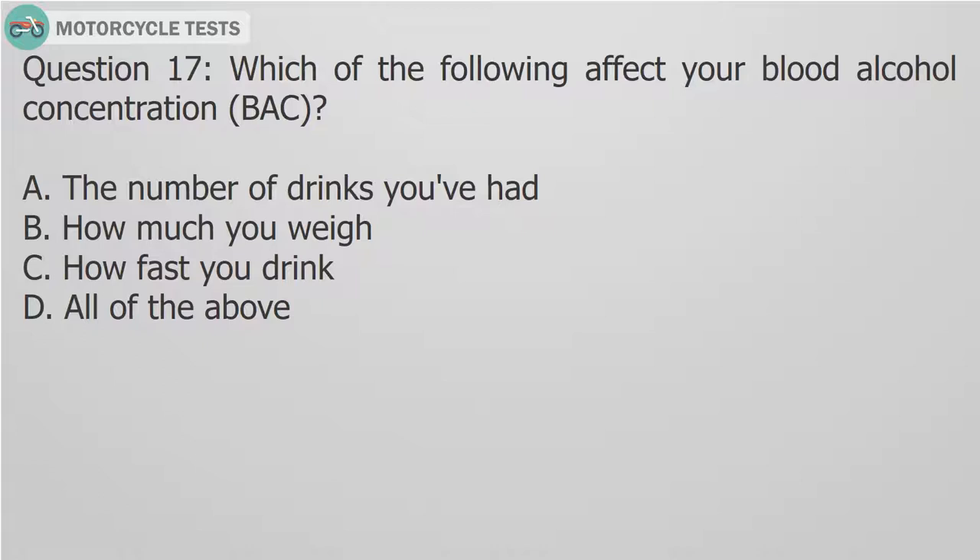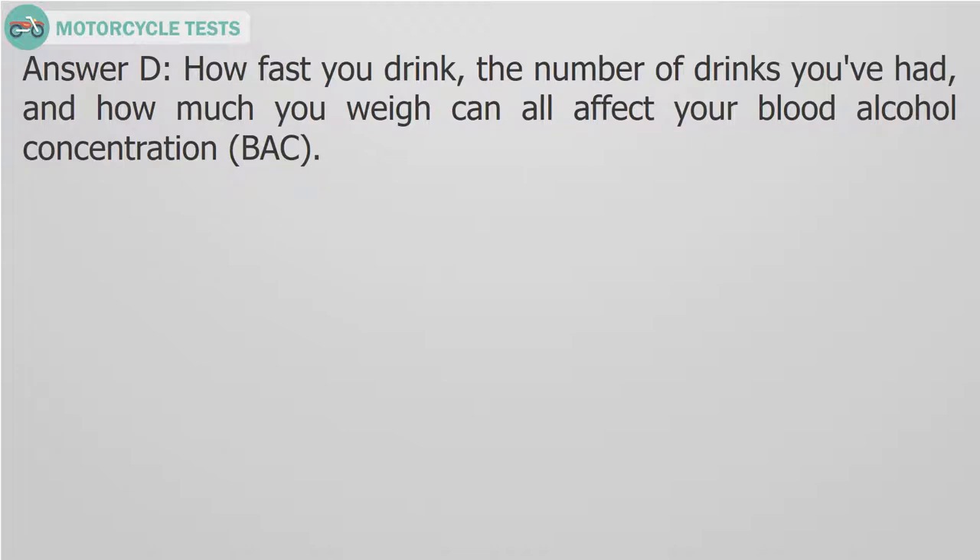Question 17: Which of the following affect your blood alcohol concentration? A. The number of drinks you've had. B. How much you weigh. C. How fast you drink. D. All of the above. Answer D: How fast you drink, the number of drinks you've had, and how much you weigh can all affect your blood alcohol concentration.